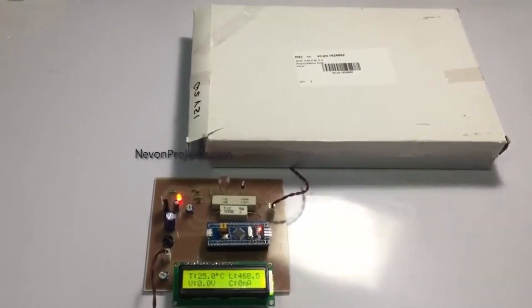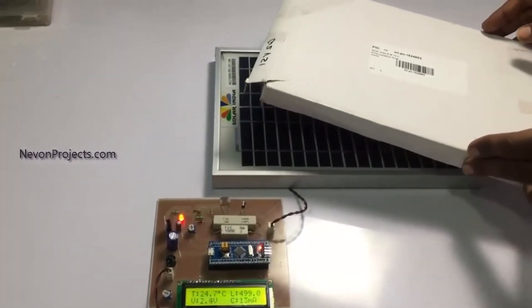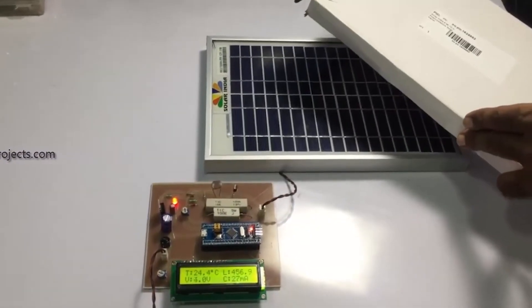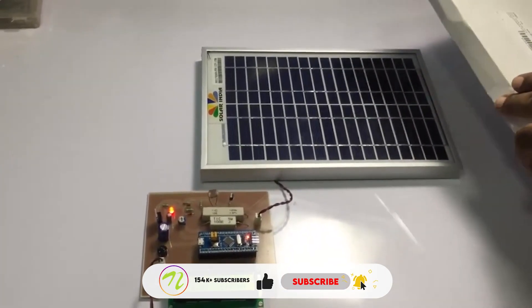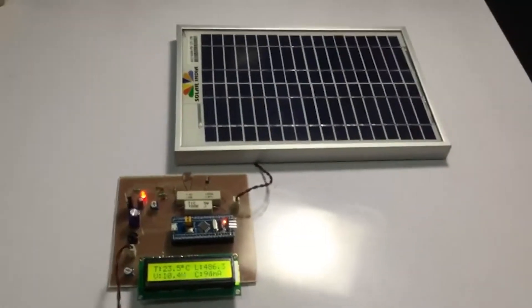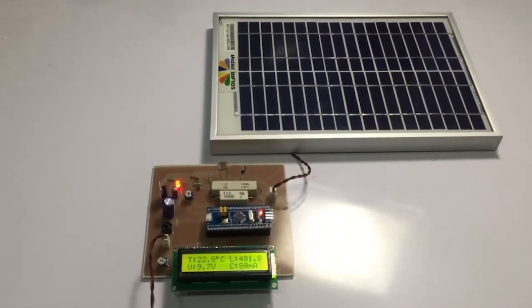Now I will remove this cover. As I am removing the cover, you can see that the voltage is increasing — the more the panel is exposed to the sun, the more voltage it gets. Once I fully expose it to the sun, you can see that the voltage is maximum and the current flowing in the circuit is also maximum.